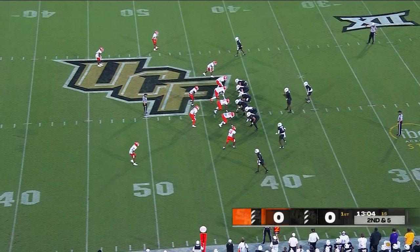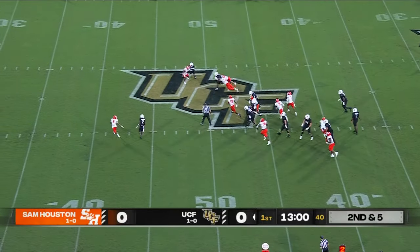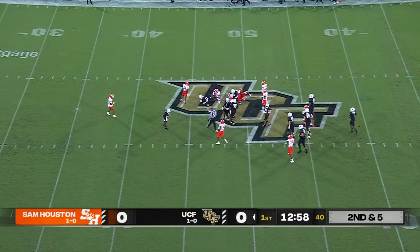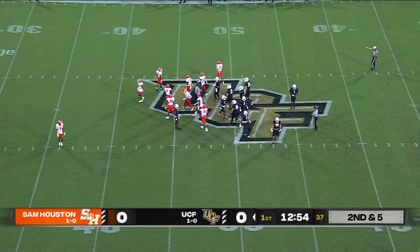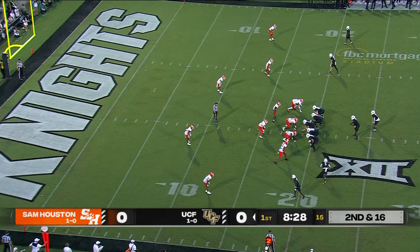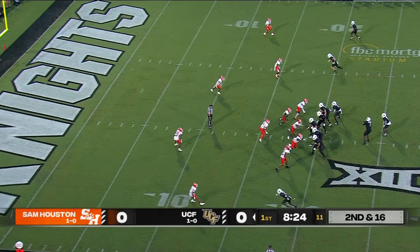UCF's run game can control the game — they rushed for over 450 yards last week and can wear you down if you allow their run game to get going. Harvey pulling through tacklers and venturing into Bearcat territory. The first thing Gus Malzahn told us when we met with him yesterday was: we have to execute better.